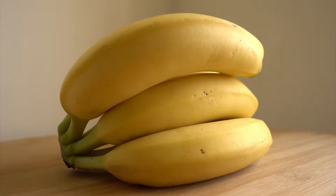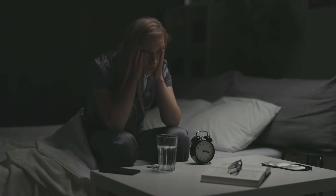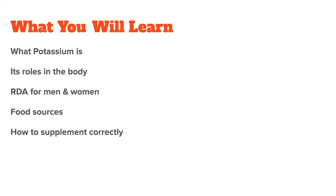Potassium is a very important mineral and electrolyte for the body. Unfortunately, potassium deficiency is super common today and can lead to wide-ranging problems. In this video, I want to talk about what exactly potassium is, its roles in the body, and how to get enough of it, which means we will talk about potassium supplementation at the end of the video.